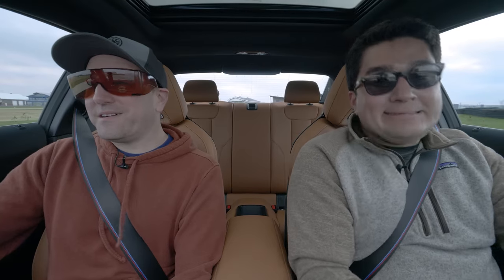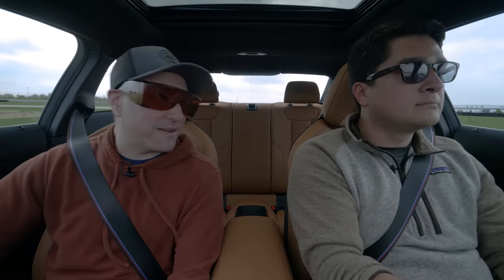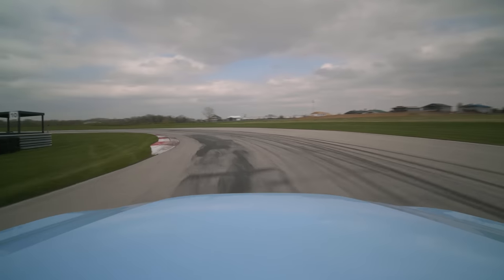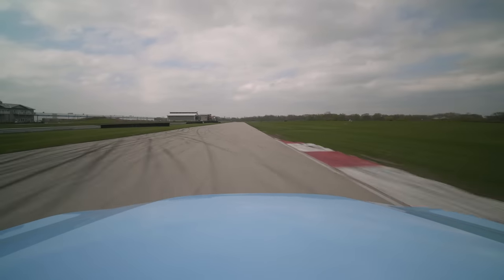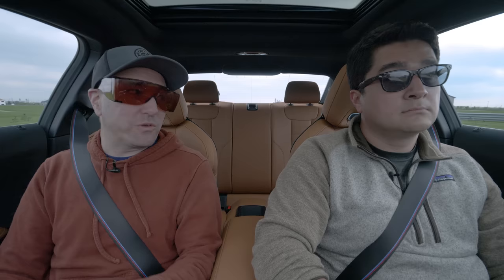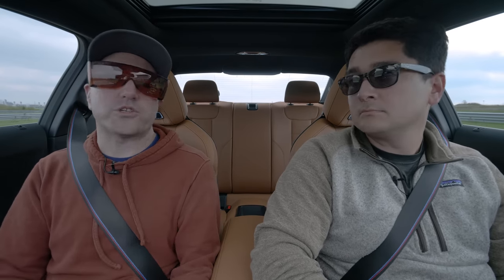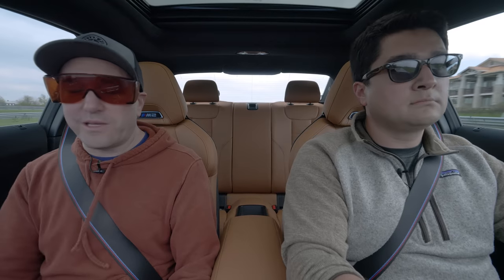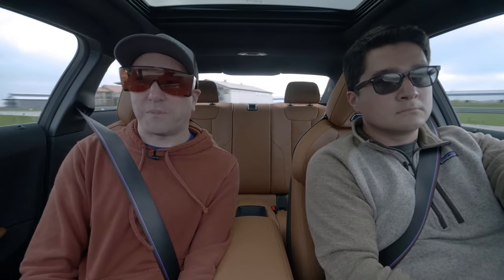What really surprises you is what a proper track day tire can do — how much overhead and grip there is. Normally you'd expect to lose the rear end, but on these tires: nope. This car definitely feels the most stable of the three. The back end feels more in check than the Supra, where you can feel it's going to snap. This car is really progressive compared to the other two.